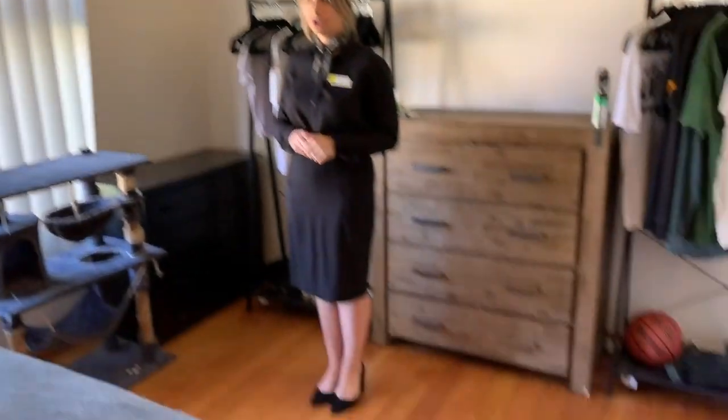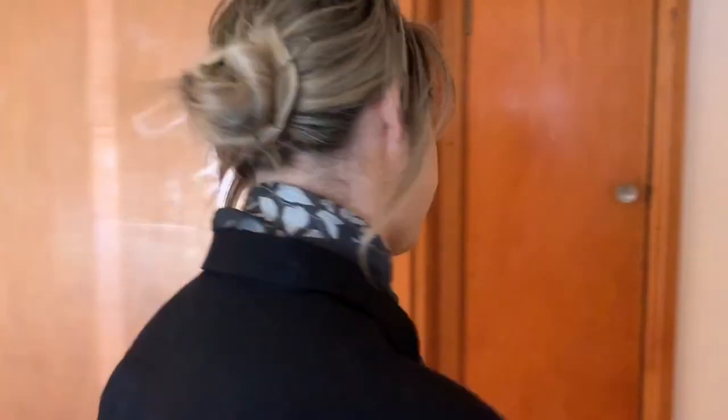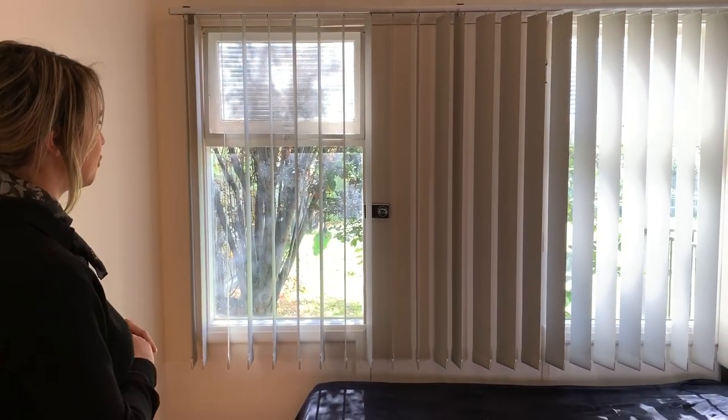The master bedroom is fantastic in size. It does feature the hardwood polished timber floorboards as well as a frosted fitting and globe. There are also two separate window panels as well as a set of vertical blinds.